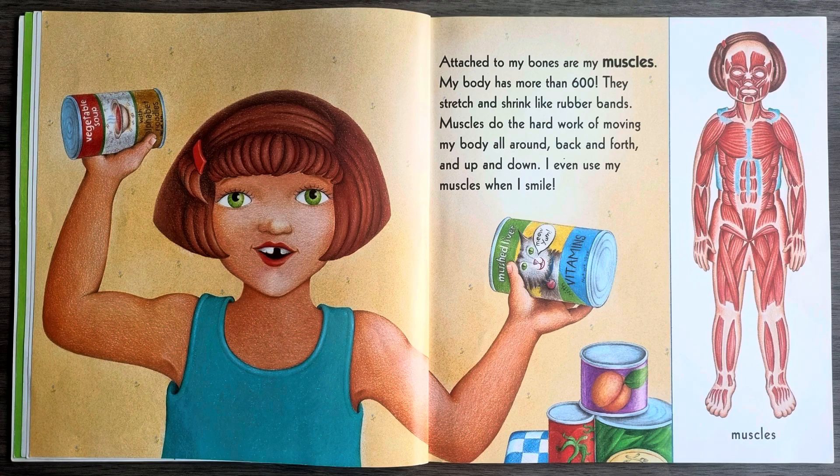Attached to my bones are my muscles. My body has more than 600. They stretch and shrink like rubber bands. Muscles do the hard work of moving my body all around, back and forth and up and down. I even use my muscles when I smile.